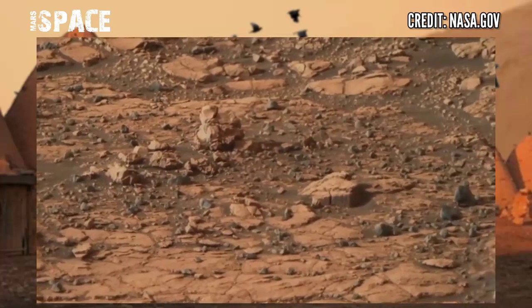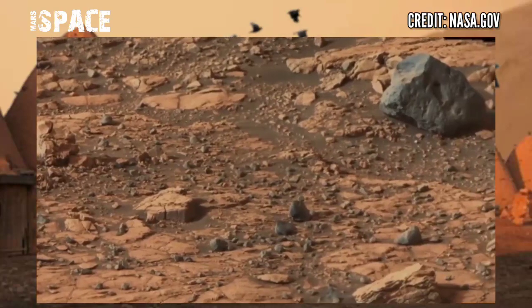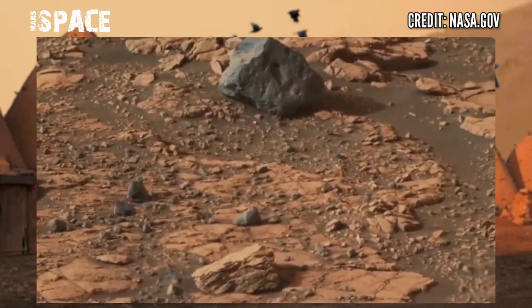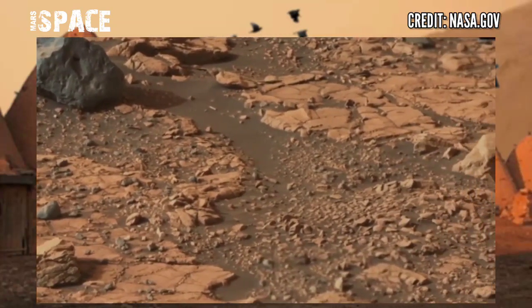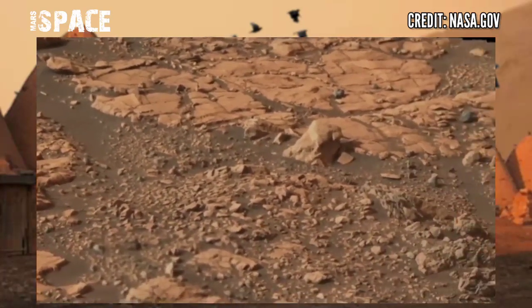NASA's Mars rover using the Mastcam camera to capture this interesting area of planet Mars. Here are rocky structures — mysterious and curious structures of machine rocks, in ancient past monsters which show signs of life.